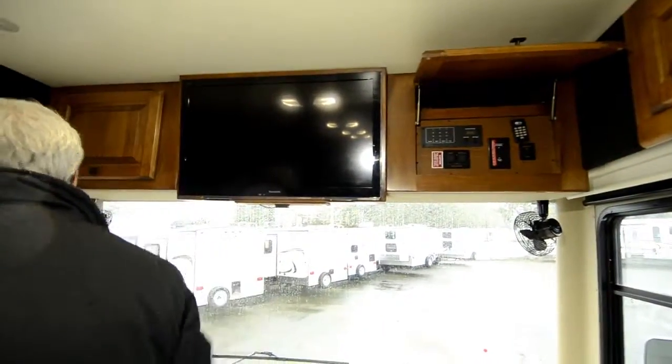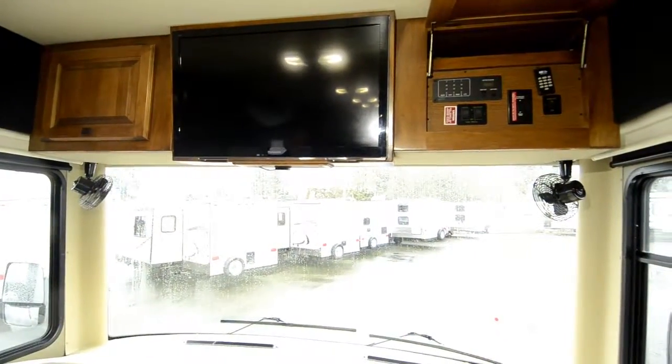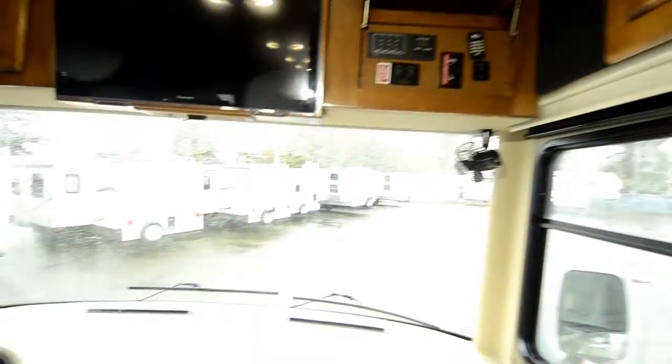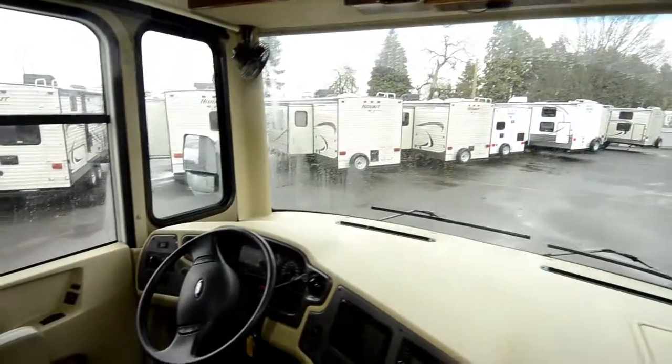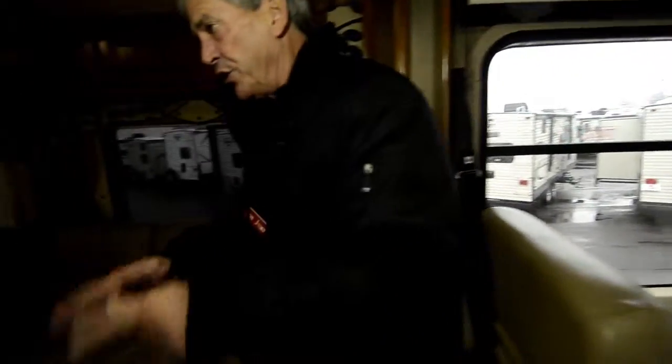This little thing here is the infrared remote buddy because your stereo equipment is going to be in the back. Ford chassis. Nice ultra-leather couch that's got a hide-a-bed in it. You got your Euro recliner.